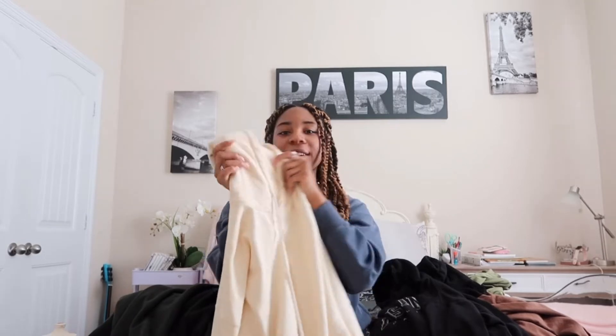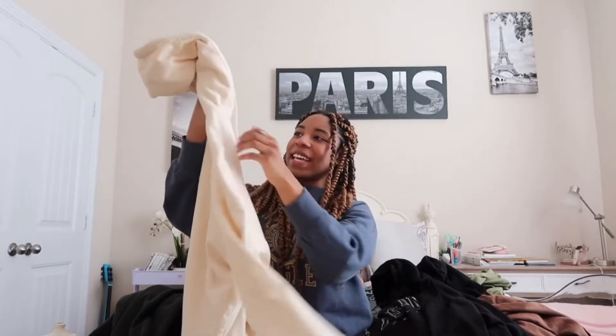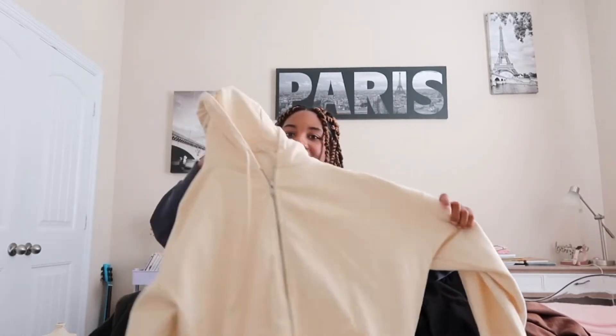This is a cream color zip-down hoodie, and of course majority of these hoodies — actually all of them — are going to be oversized. So it is a zip-down and it's obviously really bright.